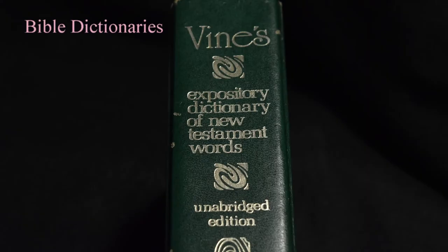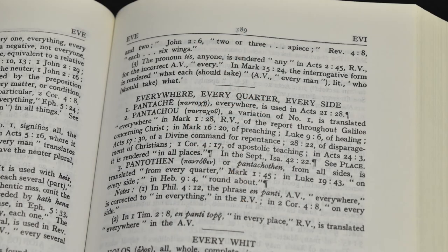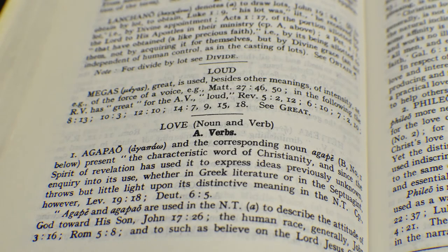A good Bible dictionary, such as Vine's Expository Dictionary, provides readers with the ability to look up a term and research the exact meaning from the original languages. This is a valuable aid in understanding why some words may have slightly different definitions in various passages, when we see that the source language sometimes has multiple words for the same term that we use.